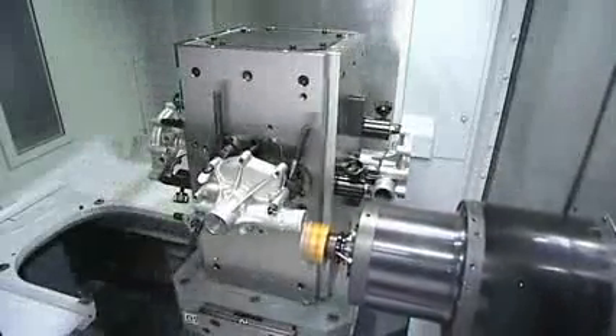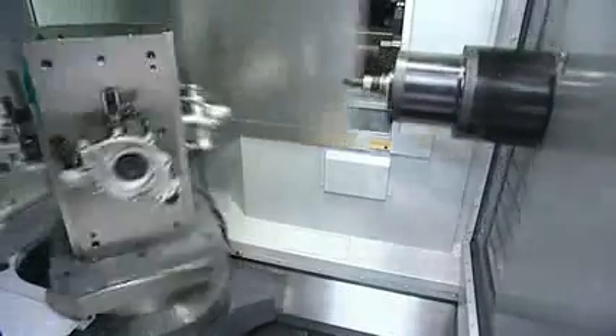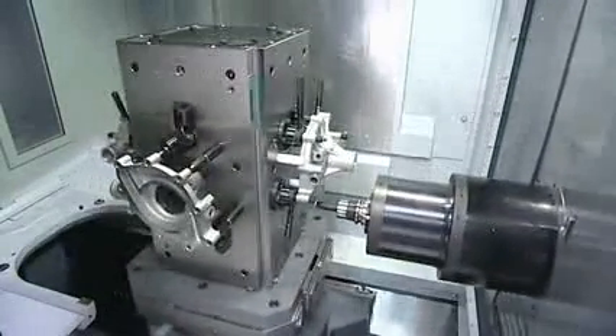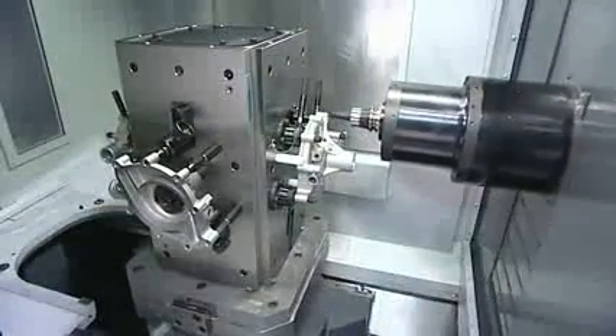Driven at the center of gravity. Direct-drive motor. In addition, we combine all the world's best high-speed structures, such as spindle acceleration and deceleration, tool change, magazine indexing, and more — reducing machining time dramatically.